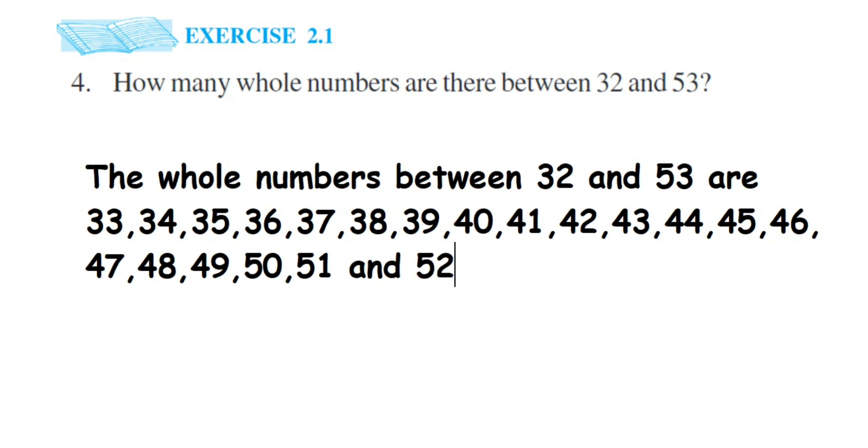Now let us count how many we got: 1, 2, 3, 4, 5, 6, 7, 8, 9, 10, 11, 12, 13, 14, 15, 16, 17, 18, 19, 20. Therefore, there are 20 whole numbers between 32 and 53.